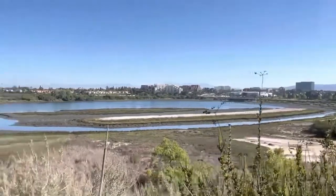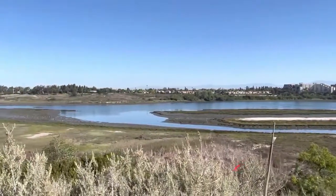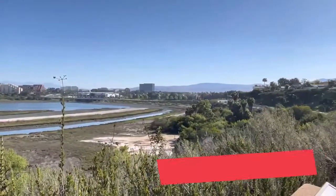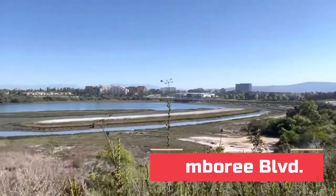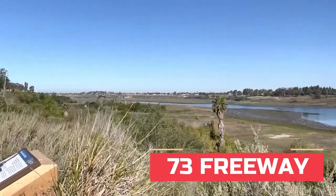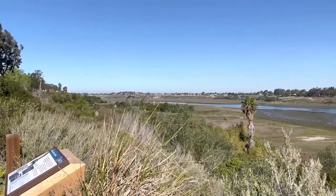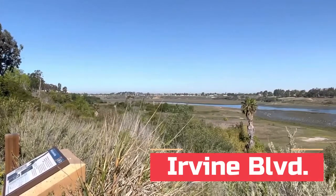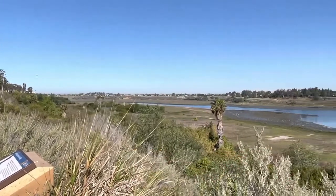Now we're looking at Upper Back Bay, and if you look over there, that's Jamboree Boulevard. On the north side — that's the east — on the north side is the 73. On the far side over there, which you cannot see, but it would be Irvine Boulevard. Then at the south end of that, it'd be Dover.